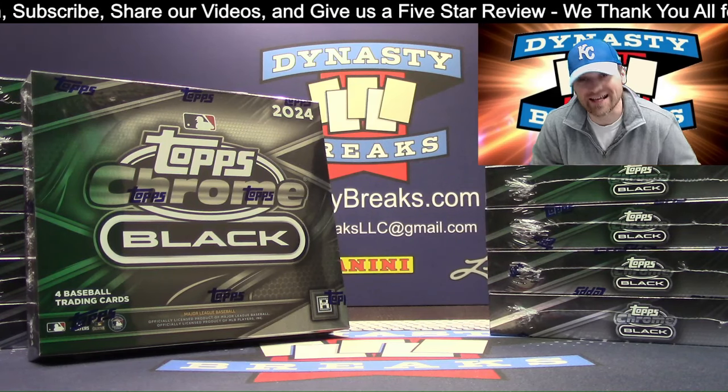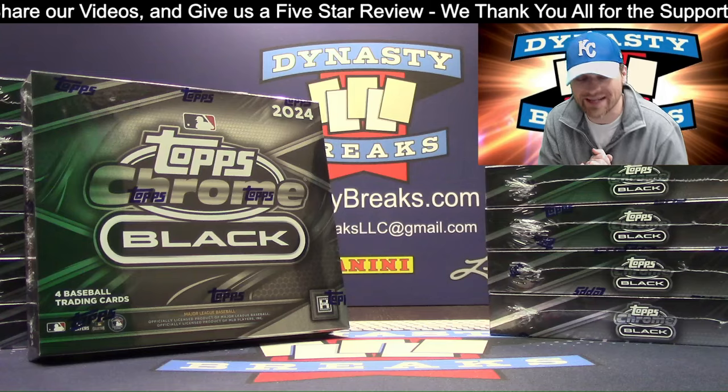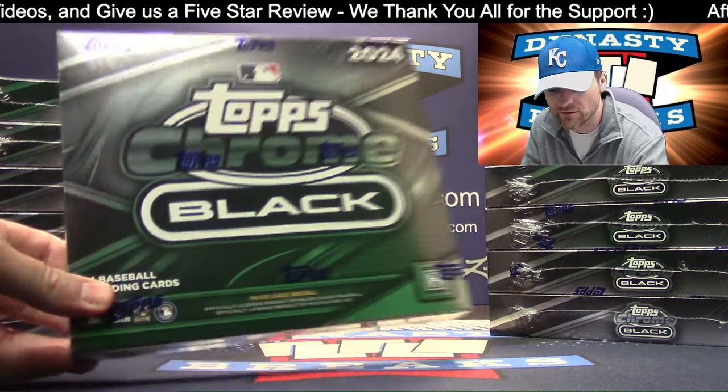Hey guys, it's Dane with DynastyBreaks.com. If you're watching and you want to help support our channel, please hit the thumbs up button, hit the subscribe button. We appreciate that. Also leave a comment on our videos.